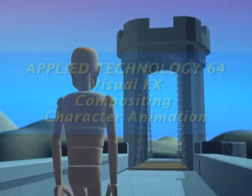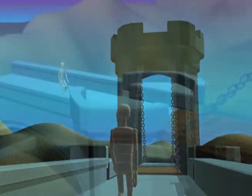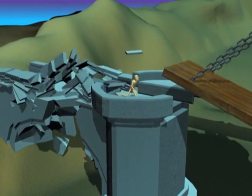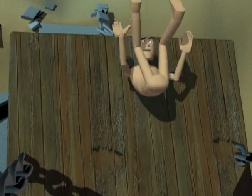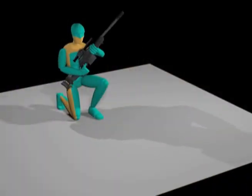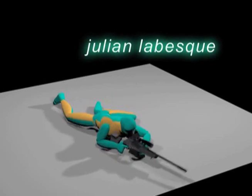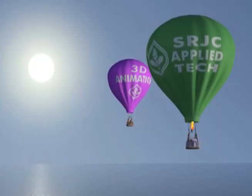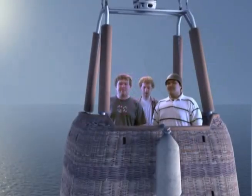Applied Technology 64, the third course in the program, focuses on character animation, compositing, and visual effects. Students apply the classical mechanics of movement to create expressive performances with 3D characters. They combine live-action footage with computer-generated imagery using supplemental software.